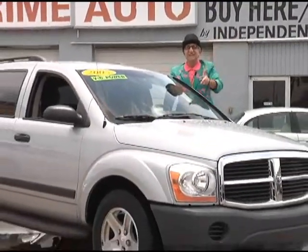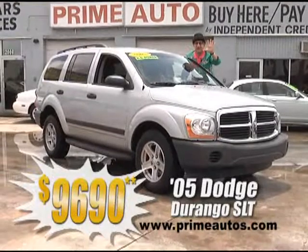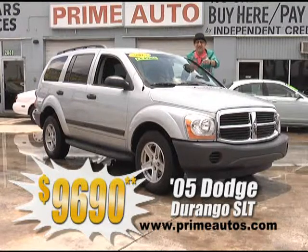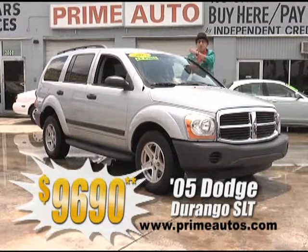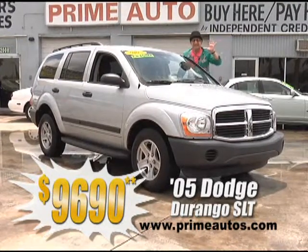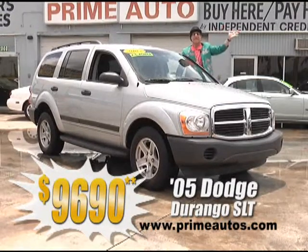Take a look at this 2005 Dodge Durango with a fuel-efficient V6 SLT package, all the power options, CD, alloys, and rear entertainment with DVD player and LCD screen for only $9,990 — and no hassle credit in 20 minutes or less.